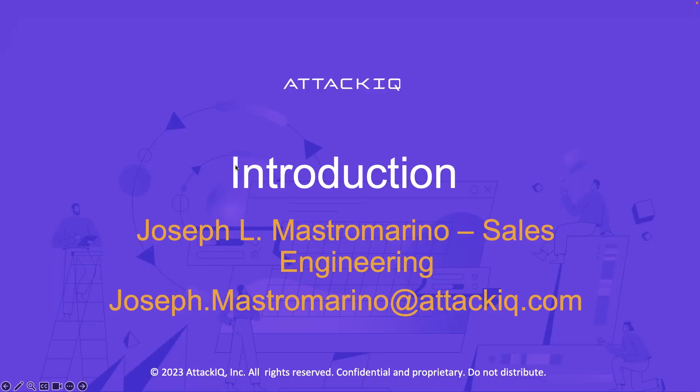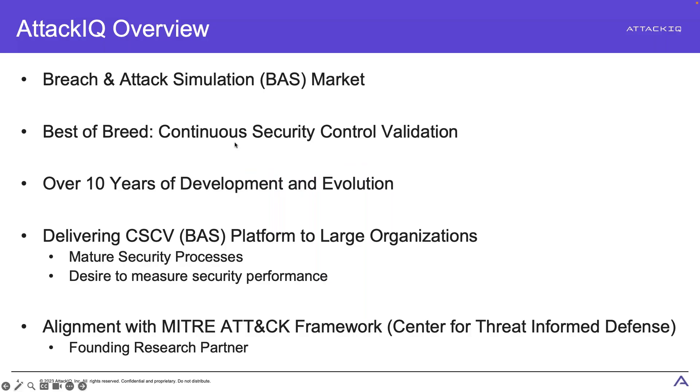Who am I? I'm Joe Mastromarino. I handle sales engineering for the East here at AttackIQ. I've been here just over two years and have nearly 20 years in the technology industry overall. These are products I'm super excited about — especially Flex, which is our newest one — so I'm really excited to be bringing these to you today, especially if this is something you haven't seen before.